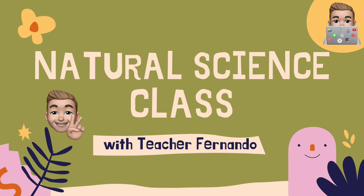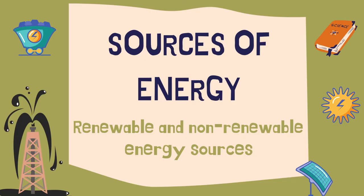Natural Science class with Teacher Fernando. On this video we are going to learn about sources of energy: renewable and non-renewable energy sources.